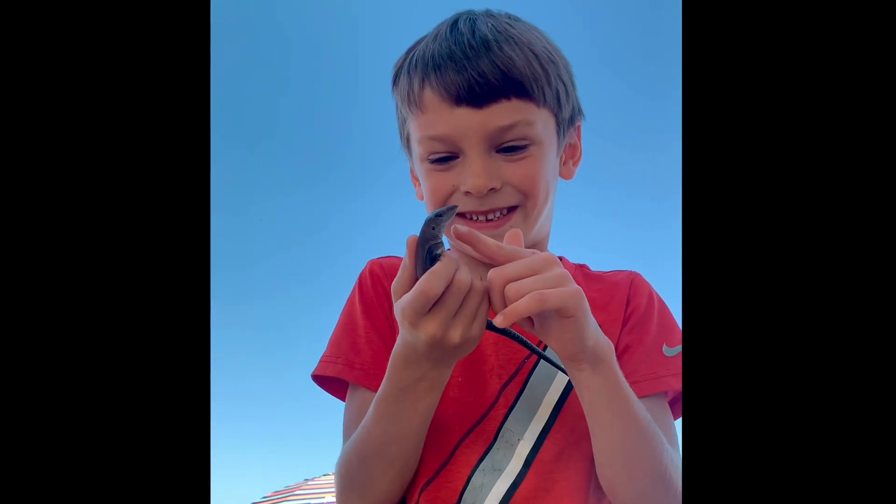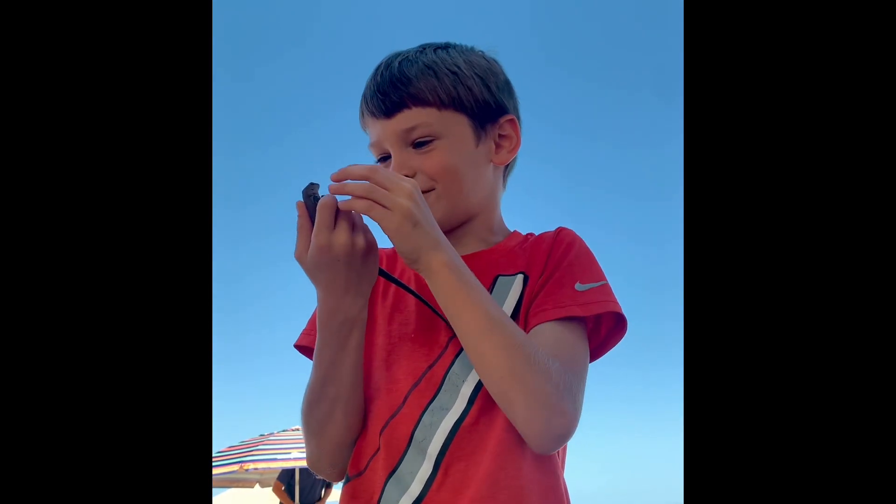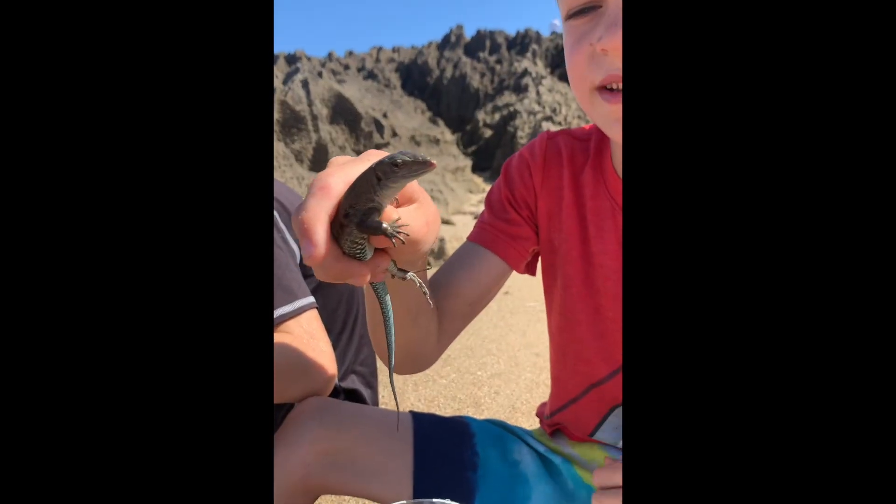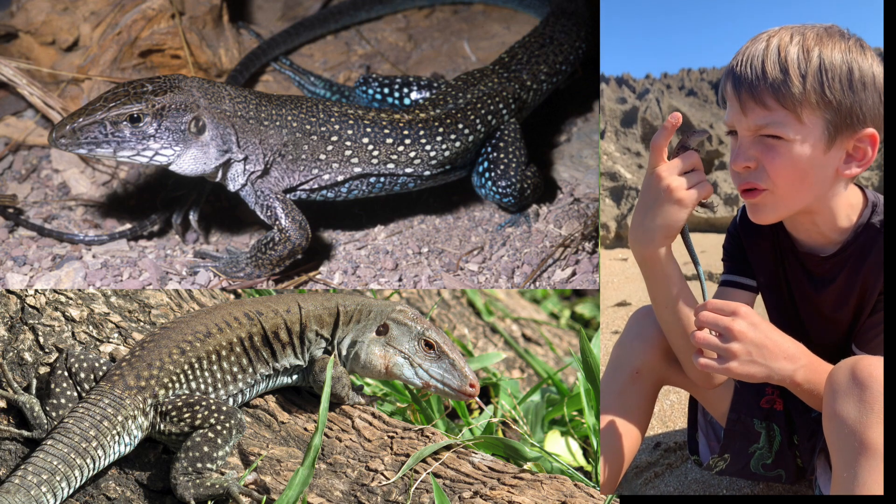I finally get to catch one of these today. They're like one of the coolest lizards. This is an Ameiva. They're called Puerto Rican ground lizards.